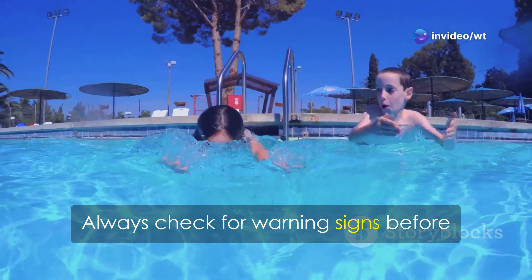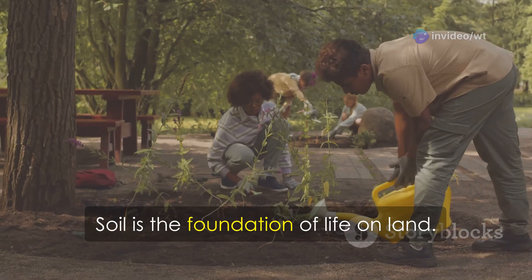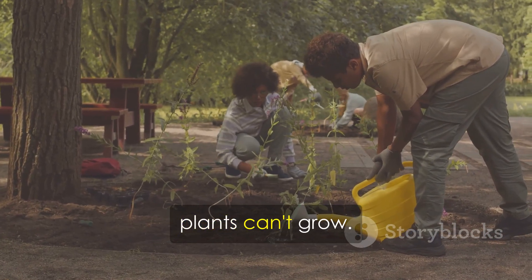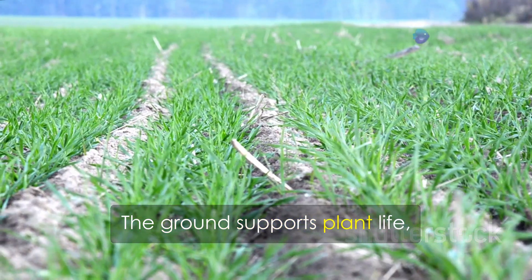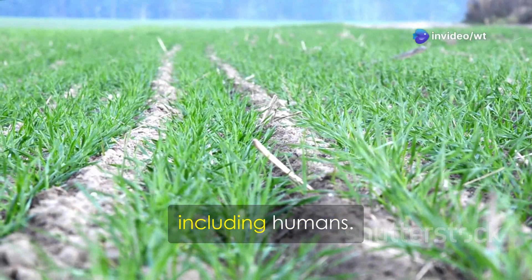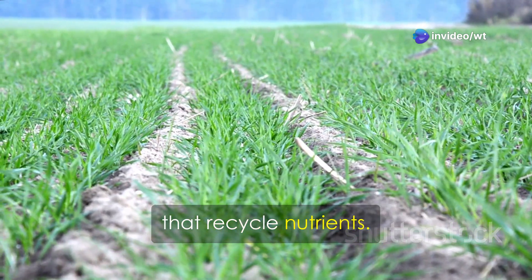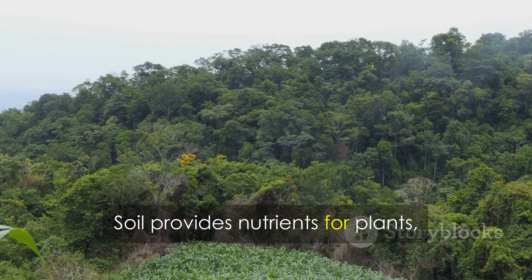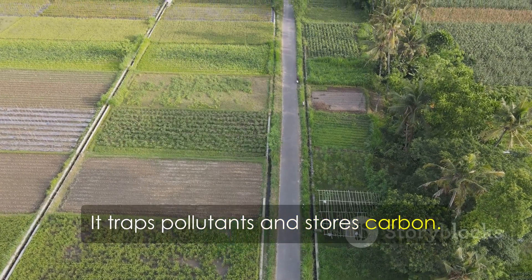Soil is the foundation of life on land. Without healthy soil, plants can't grow; without plants, we lose food and oxygen. The ground supports plant life, which supports animal life including humans. Healthy soil is full of microorganisms that recycle nutrients. Soil provides nutrients for plants, filters water, and helps regulate the climate. It traps pollutants and stores carbon.